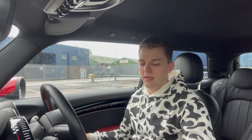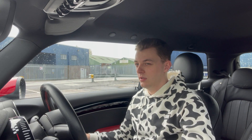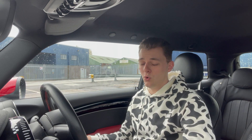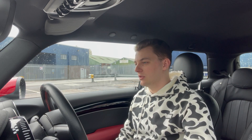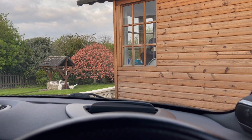It also has an auto park function, which can be useful. If I find a space that's quite tight when doing a parallel park, this thing about seven out of ten times will detect that space, and if you want, you can put it into that mode and it will park itself. It does take a while, but if you struggle with parallel parking it's very useful. The thing I really love though is the heads-up display.